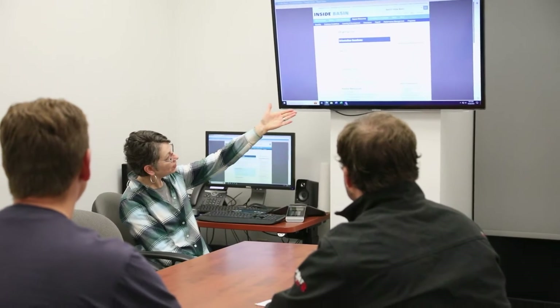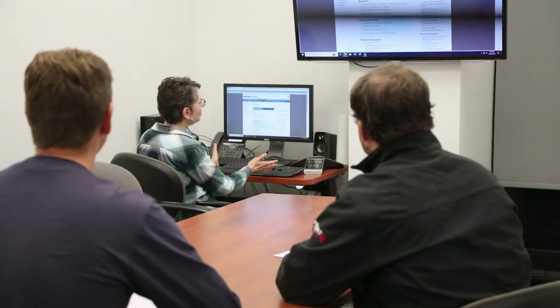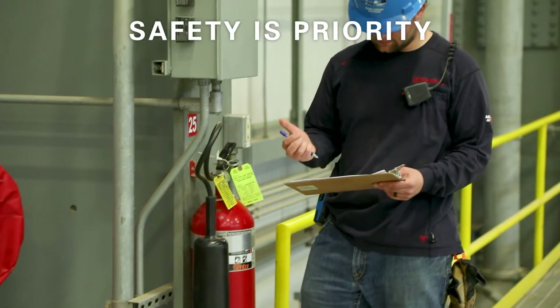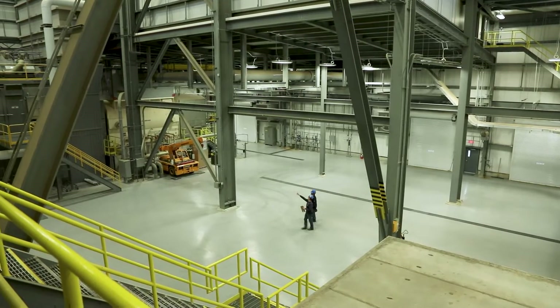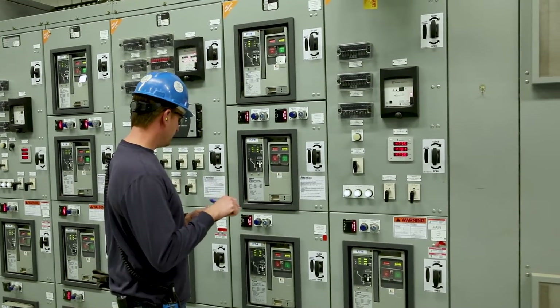Safety drives Basin Electric's culture, and Deer Creek Station follows all state and federal safety requirements. Gas, electrical, and fire prevention safety devices are incorporated into the modern plant design to bolster safety. Regulators are on-site routinely to review the gas pipeline and electrical generation procedures for safe operation and maintenance.